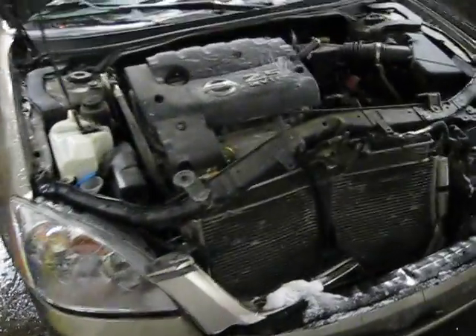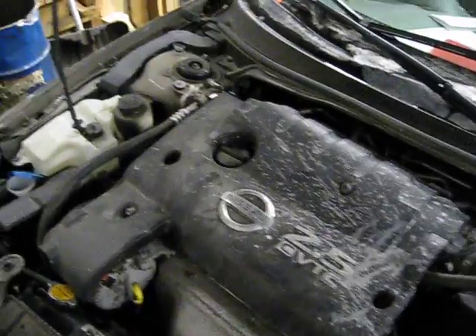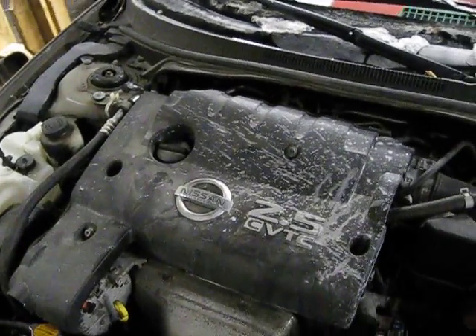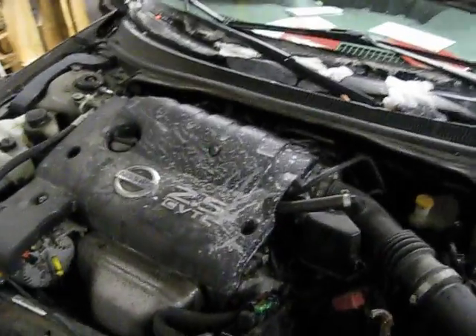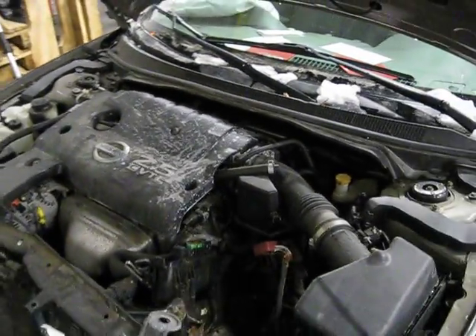Hello, and welcome to Tom's Foreign Auto Parts video portion of our inventory. Here we have a 2004 Nissan Altima. This is an S model. This vehicle has a 2.5 liter California emissions engine.